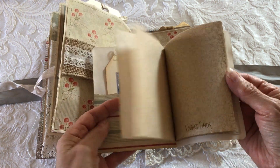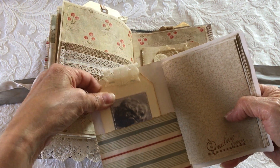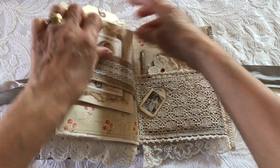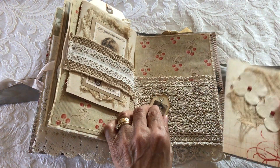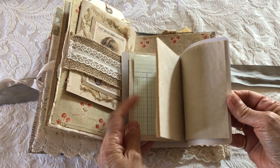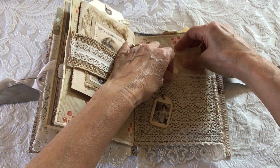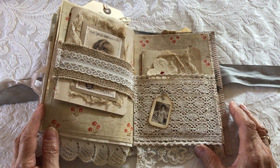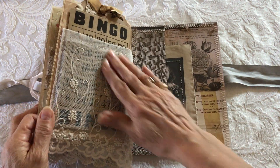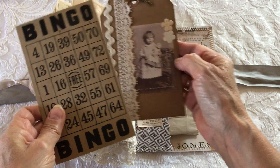Lots of pages again — plenty of room in this journal to include extra photos or journaling. And then another lace pocket with a bingo card and a tag.